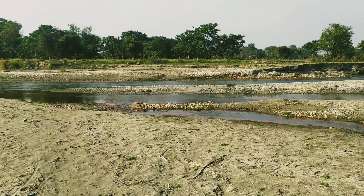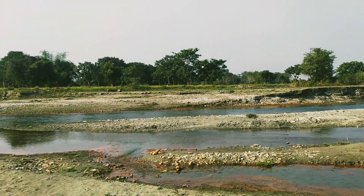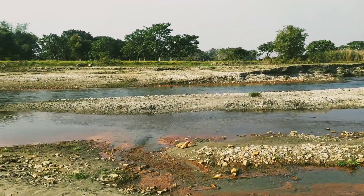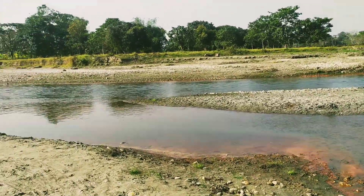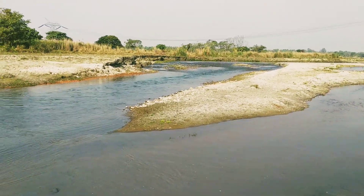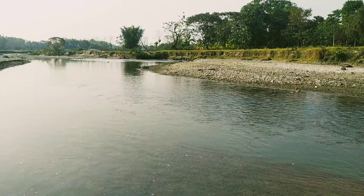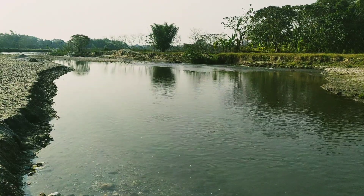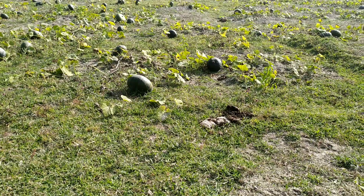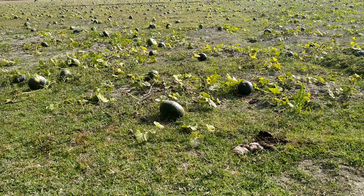Now I've reached the river. Earlier the way was different from what I showed you just before. This is the river — crystal clear water. Look how beautiful it is! The villagers come to bathe here.